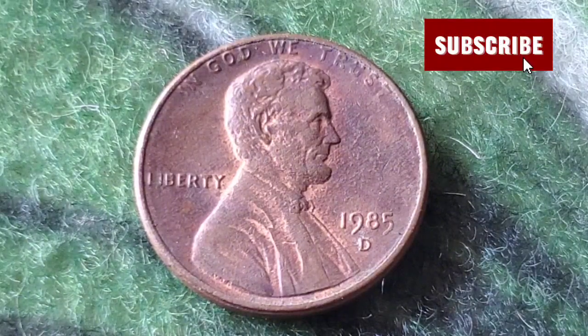Surrounding the Lincoln Memorial is the phrase 'E Pluribus Unum,' meaning 'out of many, one.'